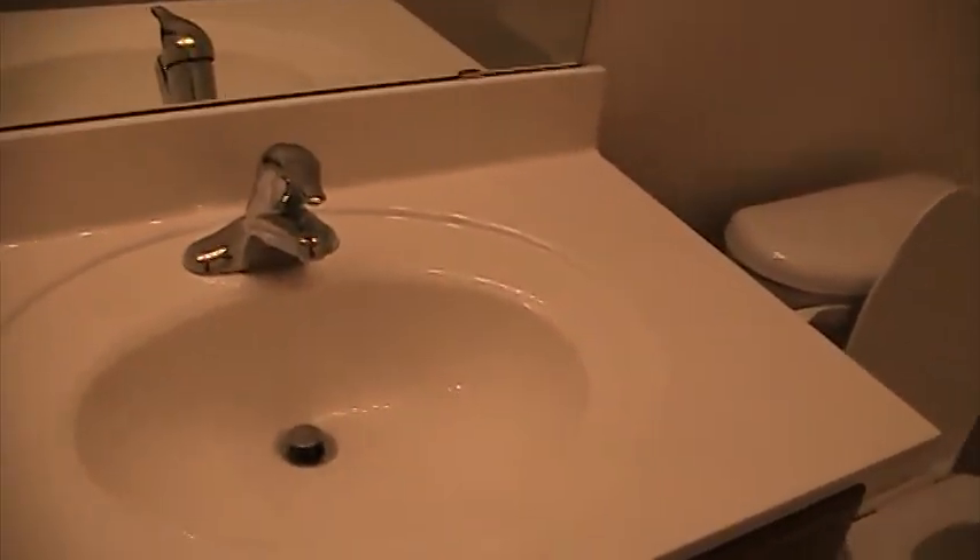We have the main bathroom here. Bedroom number four — big ceiling fan, smoke detector, and a nice big walk-in closet.